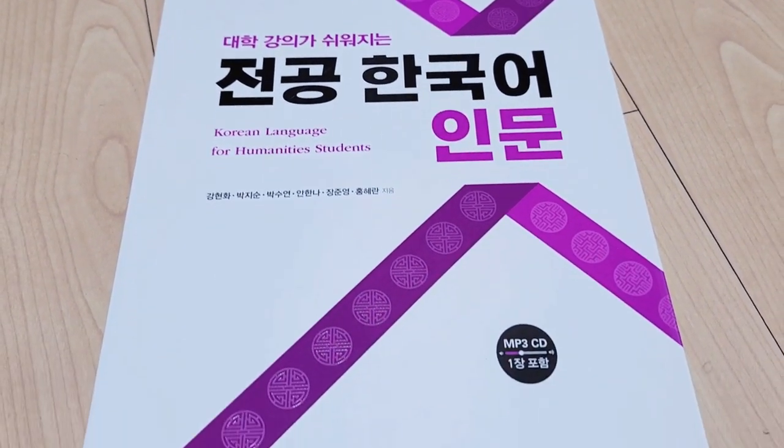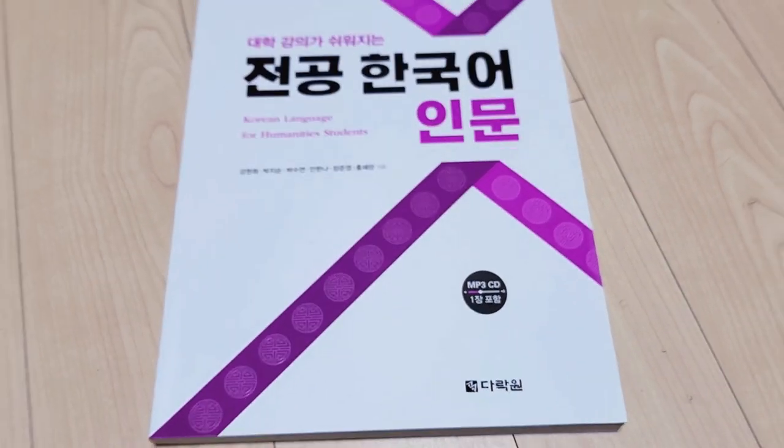The next book is one I wish I had found before I enrolled at university here in Korea. It is 'Korean Language for Humanities Students,' or 'Tonggong Hangugeo.' This is the humanities version, but keep in mind there's also a business version, so depending on your major or field of study, that version might be more appropriate for you.